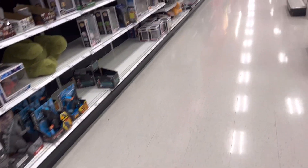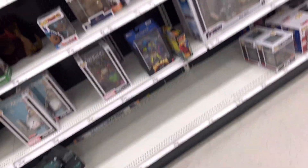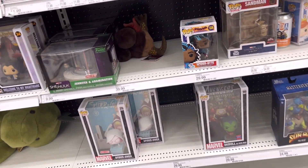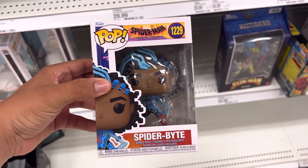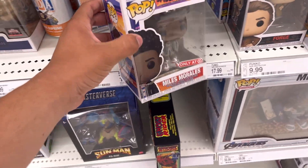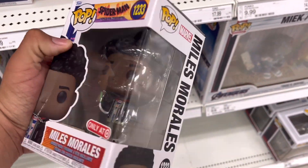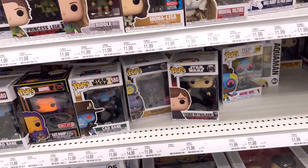Alright, we are here at the main Funko section of the Target that I go to. Let's see, hopefully they got some Spider-Man stuff. I already see some Pink Spider-Man. We got Spider-Bite right here — really cool. We already saw this one at GameStop, though. Oh, they got this Miles Morales one. It's damaged. I don't want that. Good thing I already have that one.